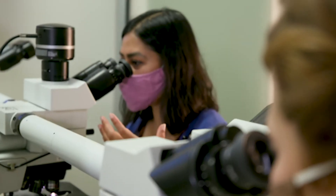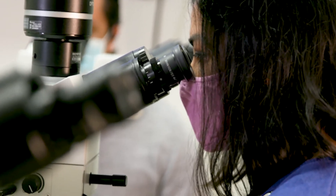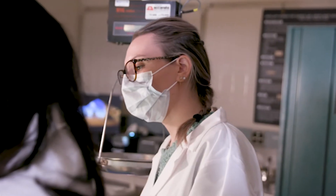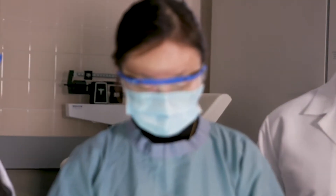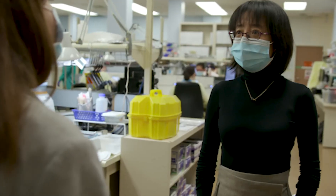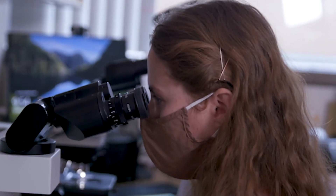Here in the program we also have access to high quality educational material including a simulation lab and digital slides, which have been excellent learning tools for residents. We have a really palpable community feel — teaching sessions are very interactive, everyone knows who you are including the staff, and you aren't just a face in the crowd. The staff know all the residents by name. Being a relatively small program gives us the flexibility to make quick responses and adapt policies to meet each resident's needs.